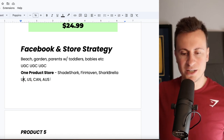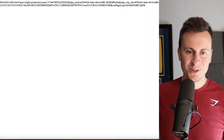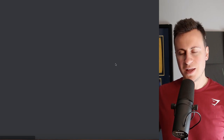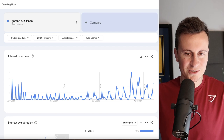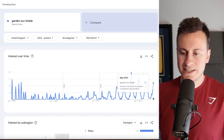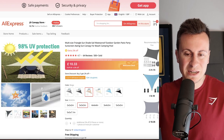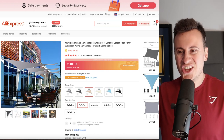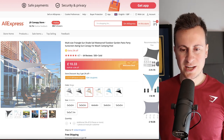Moving on to product number five — you might be thinking, what the hell is that? Let me open up the supplier and Google Trends links. Before I show you what it is, let's look at Google Trends first — it's a garden sunshade, and as we can see we're approaching that peak popularity time, making it an ideal product to get started with. It's not a typical product you see many people selling, so competition should be relatively low.